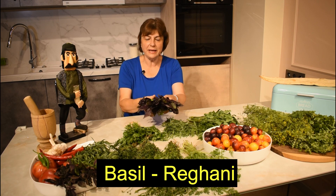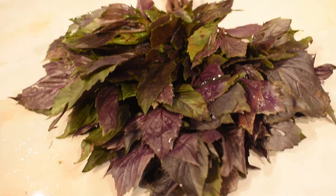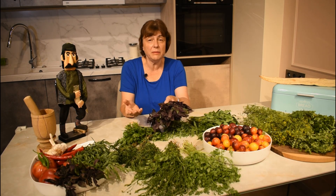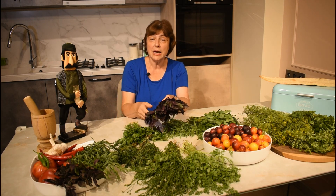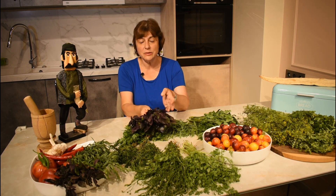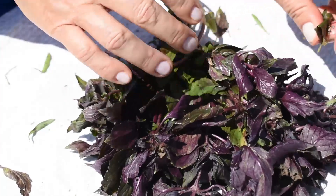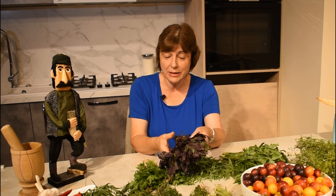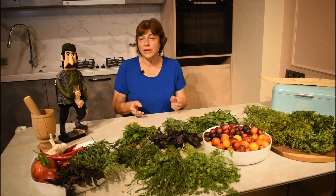Now let's talk about basil. In Georgia we actually use purple basil, not so much green basil, although in western Georgia they use shashkulavi, which is green basil. For example, if I make green lobiani bean dish, I will be using shashkulavi green basil. But mostly we use this wonderful purple basil, which I love and use in many dishes. It also has different names in different countries — sometimes it's known as African basil or Greek basil.